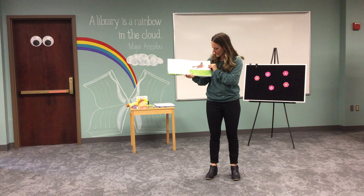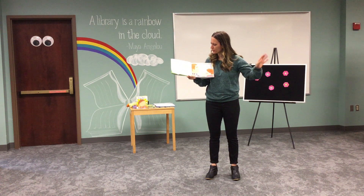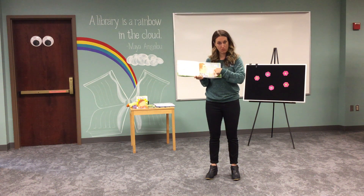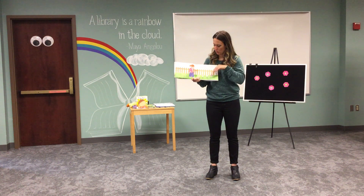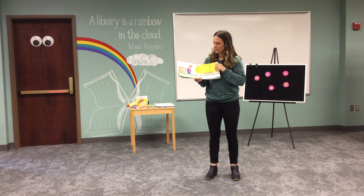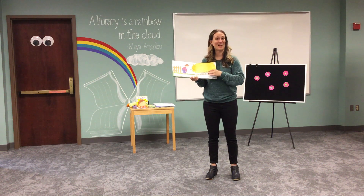A robin sang a song for me every day last summer. I liked that robin. But in the fall, my robin flew away. My father said it would come back in the spring. So when spring came, I went looking for my spring robin. I saw a bee taking honey from a crocus, but I didn't see my robin. I looked into the yellow bush, but my robin wasn't there.